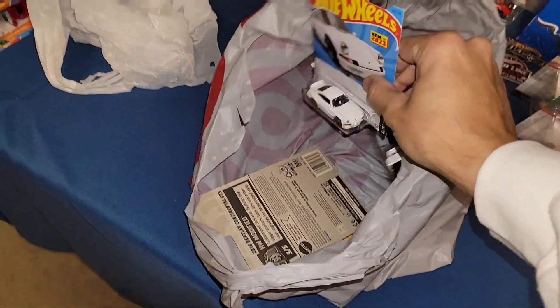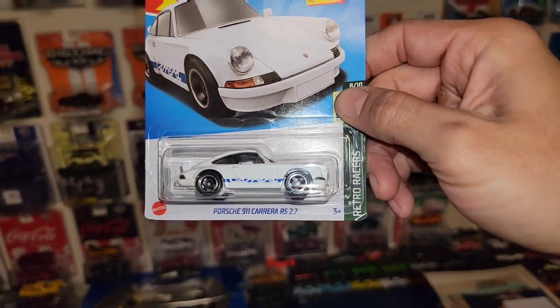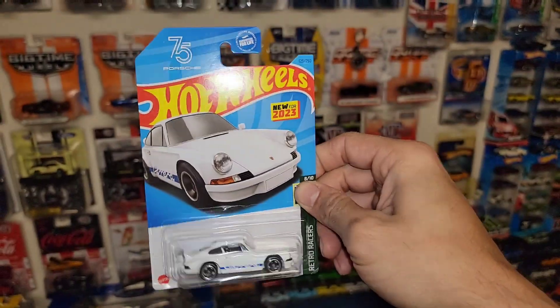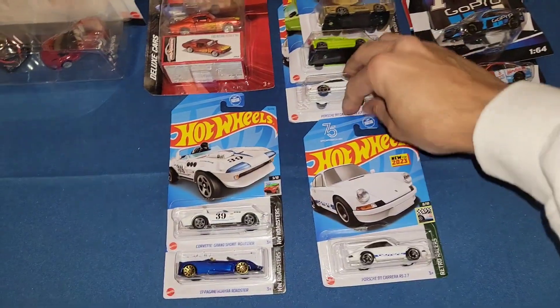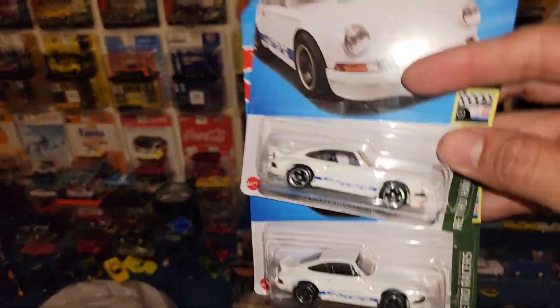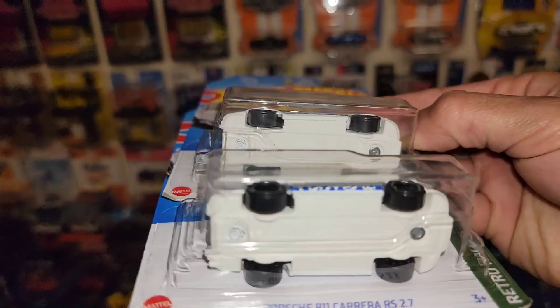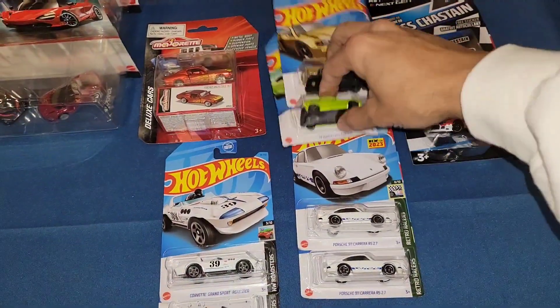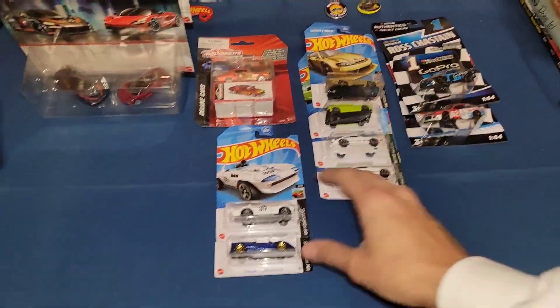And then we had a second Porsche Carrera RS 2.7 right here. Definitely had to grab a second one just in case there were any variations to it, because a lot of Porsches do have some base variations. No base variation to it, but at least I have an option to wheel swap it, customize it, or race it if I want to.